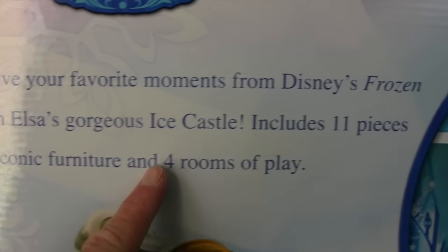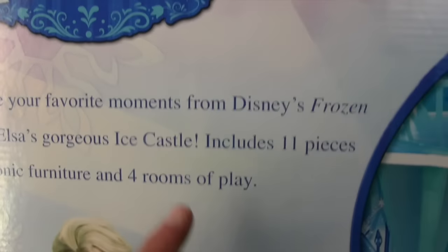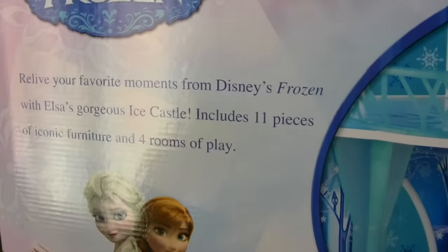There's even a piano and a vanity mirror and even a seat that you can sit on when you're in the vanity mirror. Relive your favorite moments from Disney Frozen with Elsa's gorgeous ice castle. That's exactly what I'm going to do. Are you guys ready to open up the Disney Frozen Ice Castle and put it together and play with all of our Frozen toys? Me too! Let's do it!